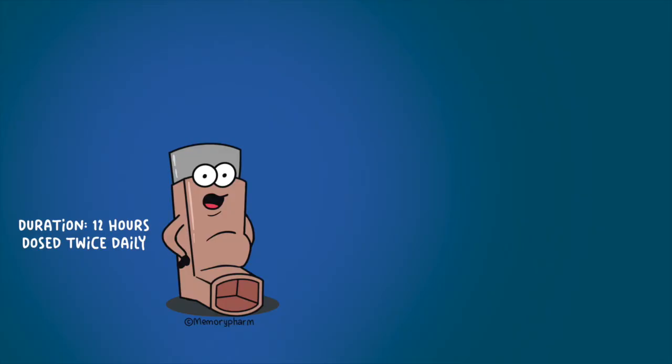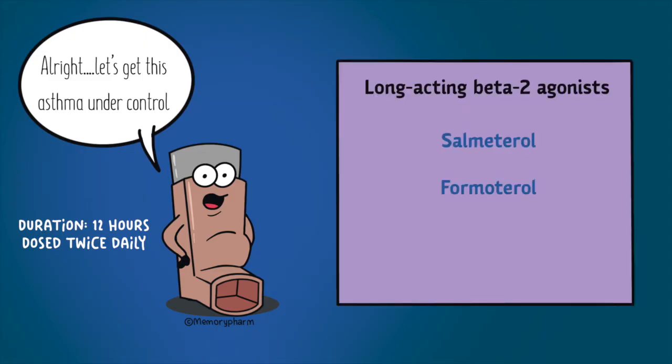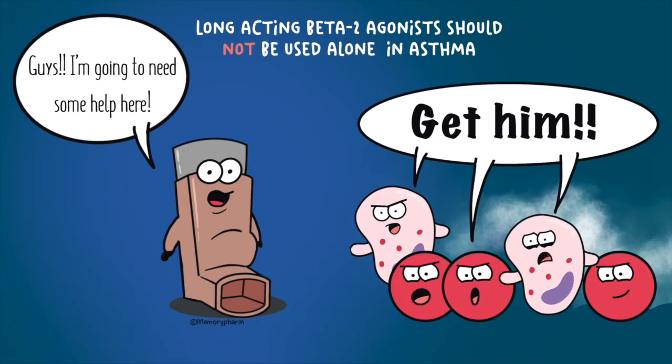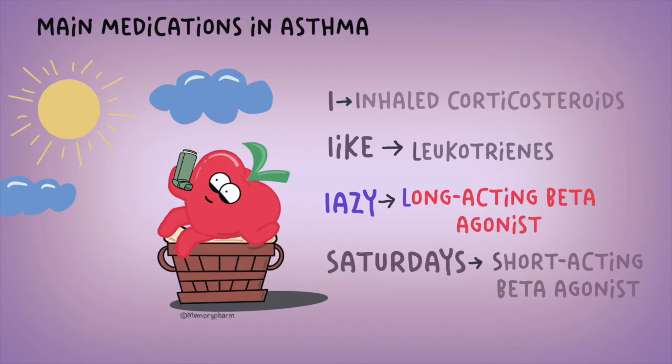Long-acting beta-2 agonists work exactly like short-acting beta-2 agonists, except they last longer with a duration of action of 12 hours and are used with a twice-daily dosing regimen. Examples include salmeterol and formoterol — you can remember this because they contain words similar to 'metro,' and metro trains run long distances. Because they have no anti-inflammatory action, these medications should not be used alone in asthma due to increased risk of asthma-related deaths. They are often found in combination with an inhaled corticosteroid, like Symbicort, which contains budesonide and formoterol, or Advair, which includes salmeterol and fluticasone. Side effects are similar to short-acting beta-2 agonists. Long-acting beta-2 agonists with inhaled corticosteroids are considered controller medications and should be taken daily, even on a lazy day, to prevent asthma exacerbations.